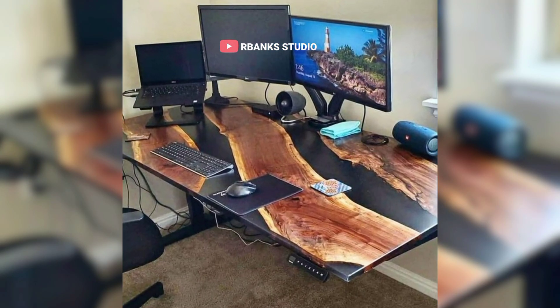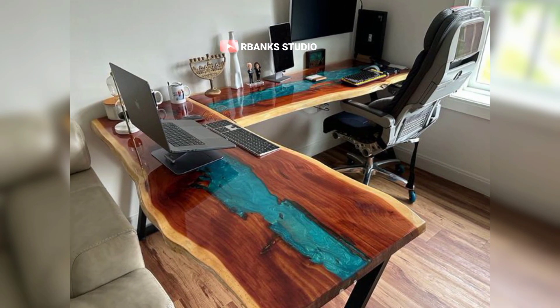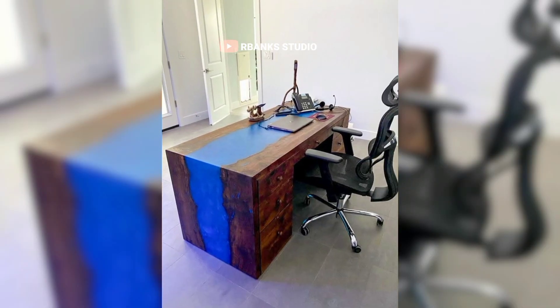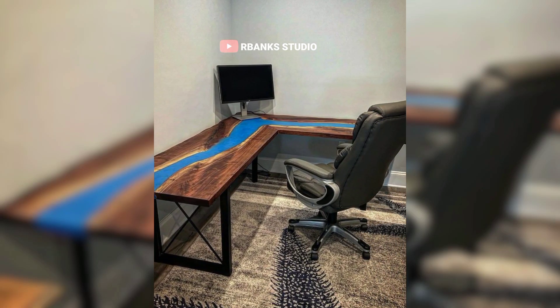Discover how epoxy tables effortlessly fulfill this dual role with their durable, easy-to-maintain surfaces. In the contemporary landscape of office design, where minimalism is often the guiding principle, an epoxy table can emerge as a captivating focal point.